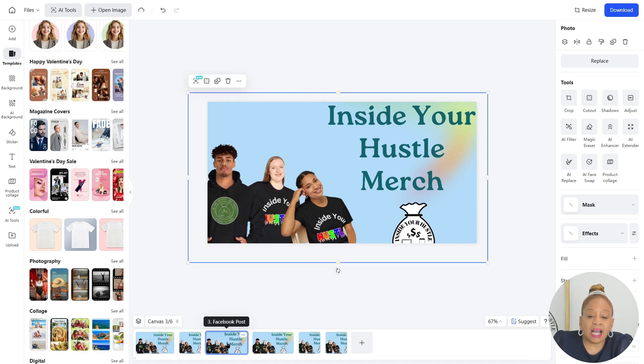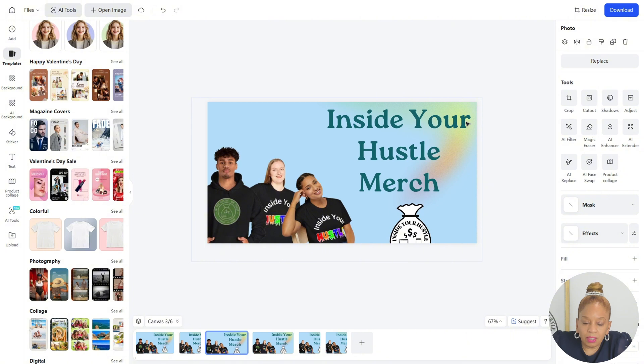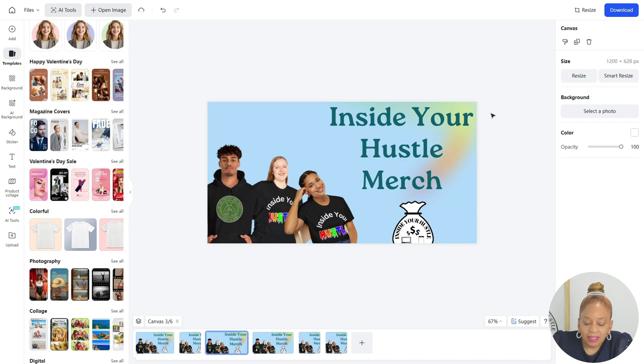It saves you so much time. It takes out all the guessing — what size is this, what size is that? Don't waste your time trying to figure it out. It does it for you. This alone is worth it. You know how much time you save with this? I'm never going back any other way. That was awesome.